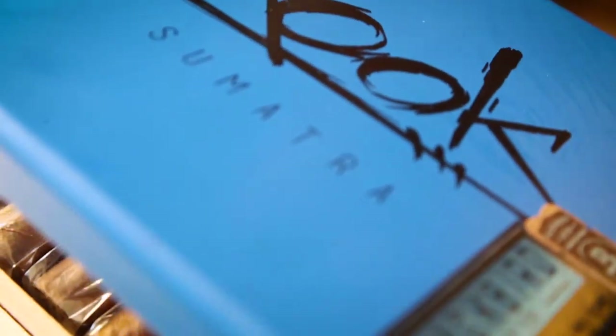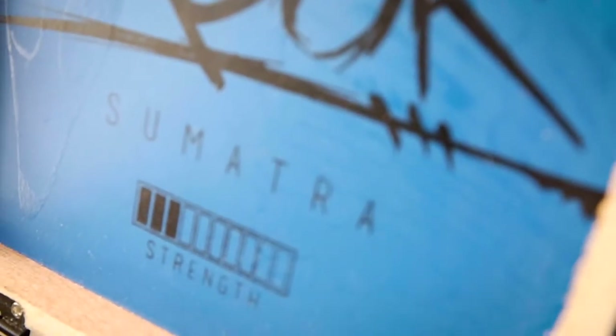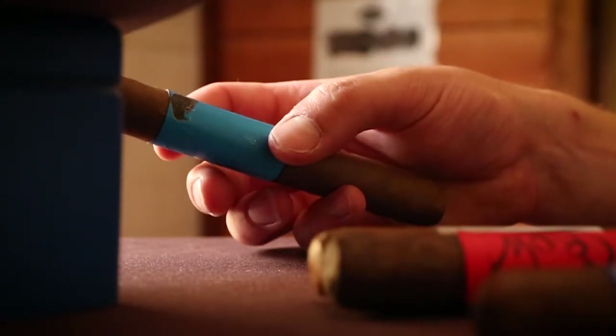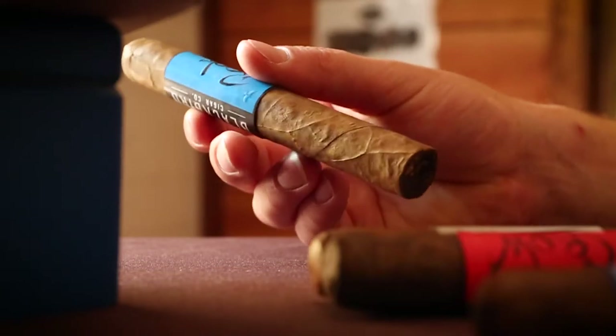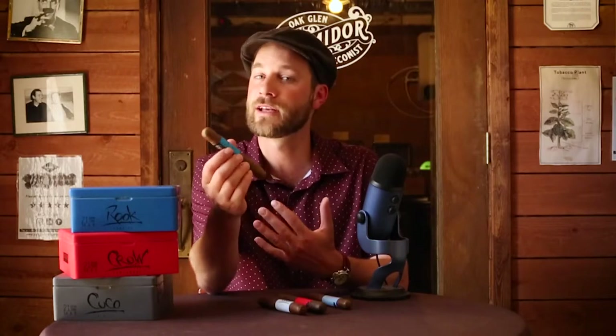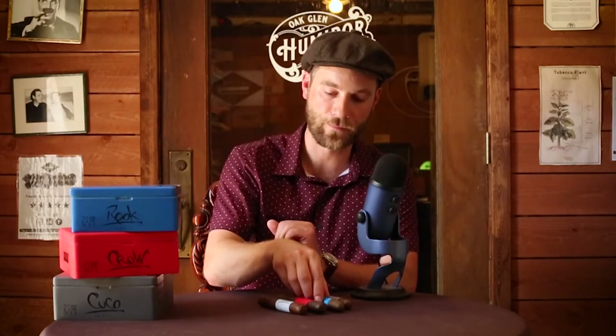Next up, also utilizing a Sumatra wrapper, is the Rook. This is a 6x54 Toro Parejo size with a striking blue and black band with the logo on the back. The Rook is a touch up in strength and you're going to get some rich earthiness to it. Sumatra has many different incarnations — you smoke the Rook, you smoke the Finch, and they are very different cigars. The Rook is more deep in flavor with great complexity, more rich on the tobacco side, and a perfect cigar any time of day. It's also a great introduction to what Blackbird can do with Sumatra, Dominican, and Habano tobaccos.